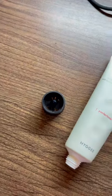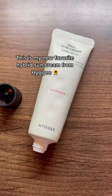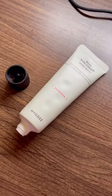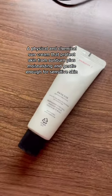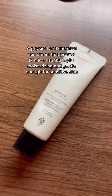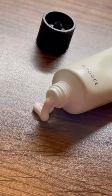Hello Sweeties! This is my new favorite hybrid sun cream from Hygie. It's a physical and chemical sun cream that protects skin from sunburn, plus moisturizing and gentle enough for sensitive skin.